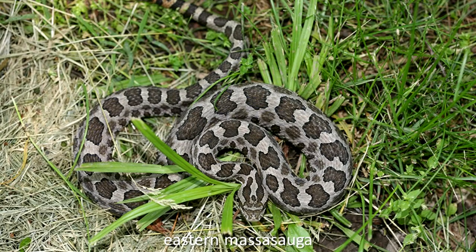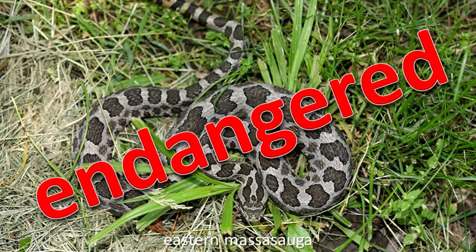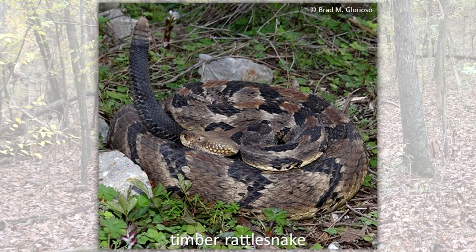The eastern massasauga is endangered in Illinois. The timber rattlesnake is threatened.